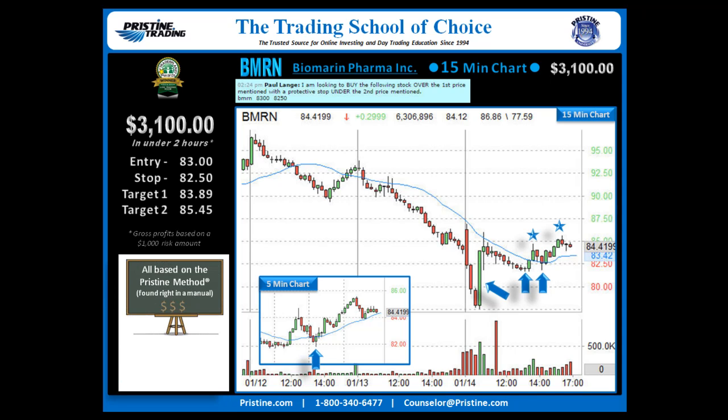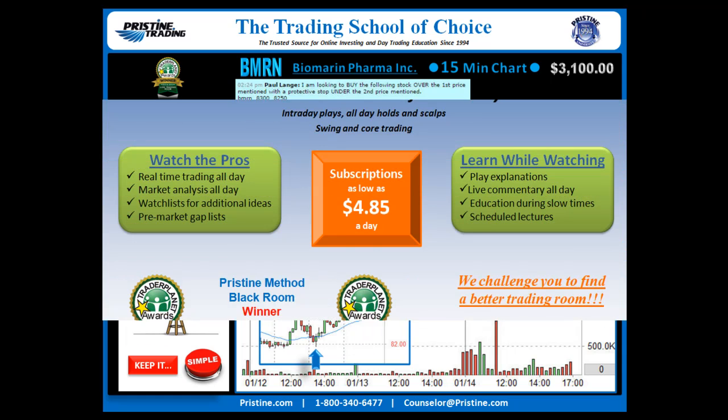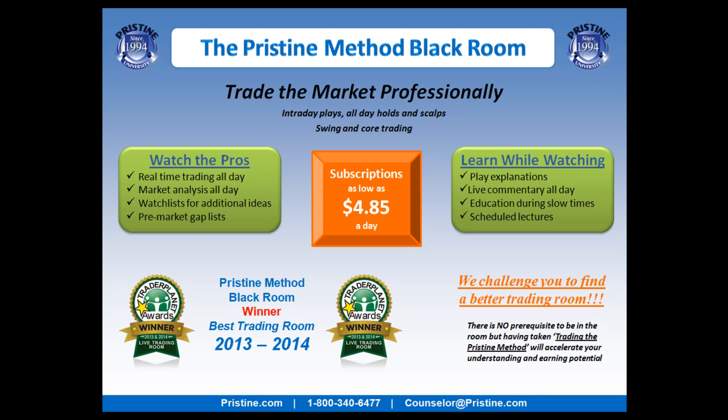This play, like all the plays that I do, is based on the Pristine Method and it can be found in a manual. I believe it's very important to keep things simple, and once you're trained in the Pristine Method, this is a very simple, straightforward play. If you'd like to watch more plays like this, come join me in the Pristine Method Black Room. You can go to the website or contact your counselor to get a free trial if you've not been there before.